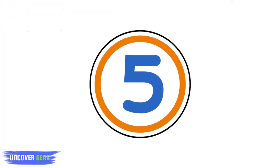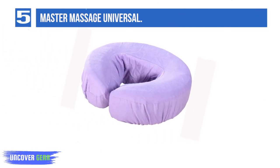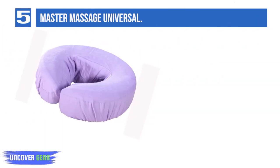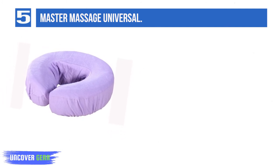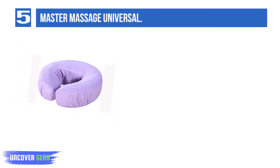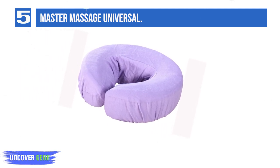List number 5: Master Massage Universal. The Master Massage Universal sheets are manufactured from eco-friendly cotton, and each set is made by hand to high quality standards. The flat sheet is generously sized at 61 by 100 inches, so you won't have to worry about coverage. Softened by double brushing. Arrive pre-shrunk. Do shed initially.